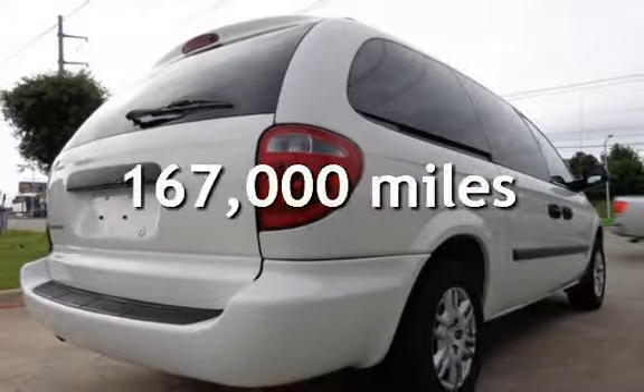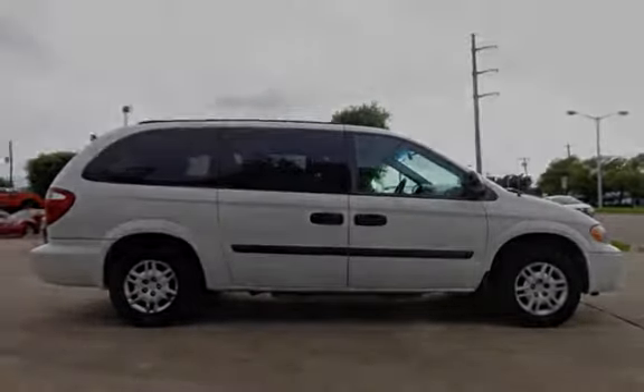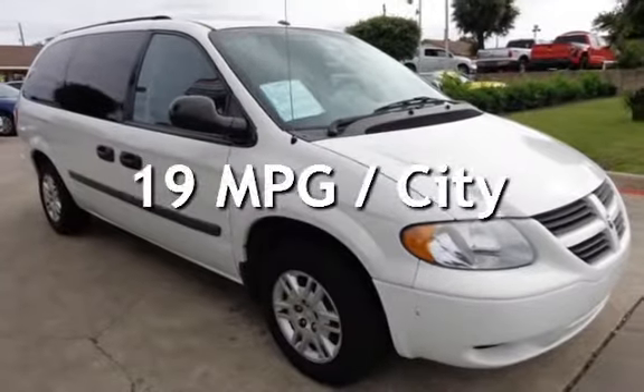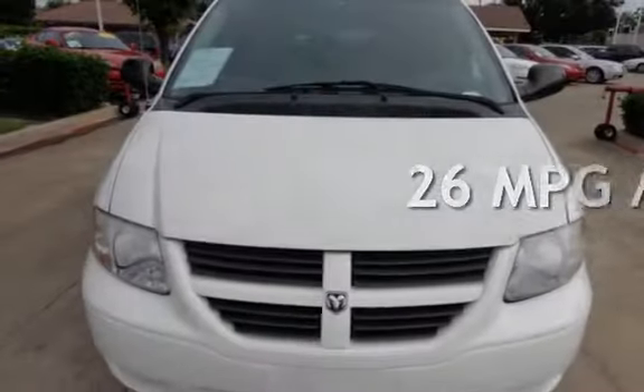This Dodge has less than 167,000 miles on the odometer. Estimated fuel economy for this vehicle is 19 miles per gallon in the city and 26 miles per gallon on the highway.